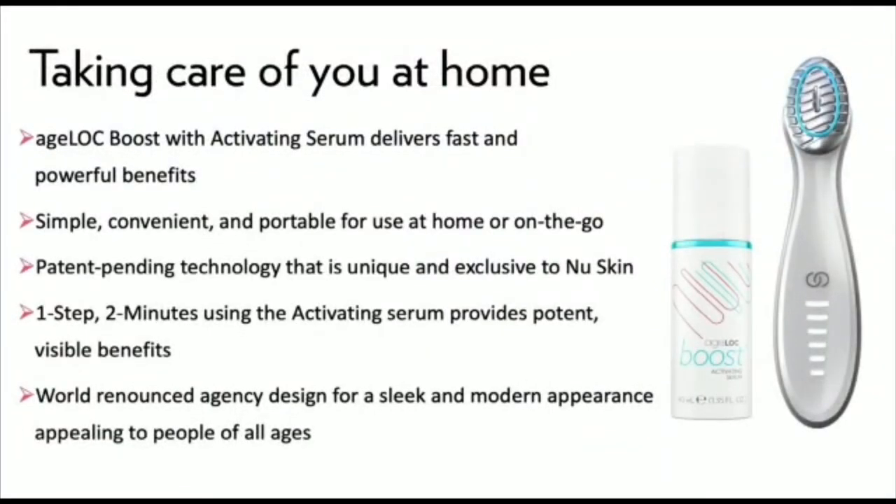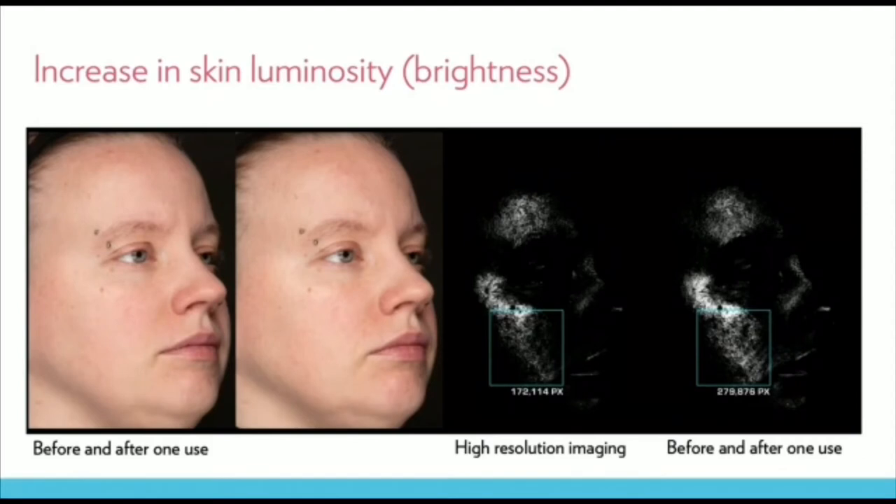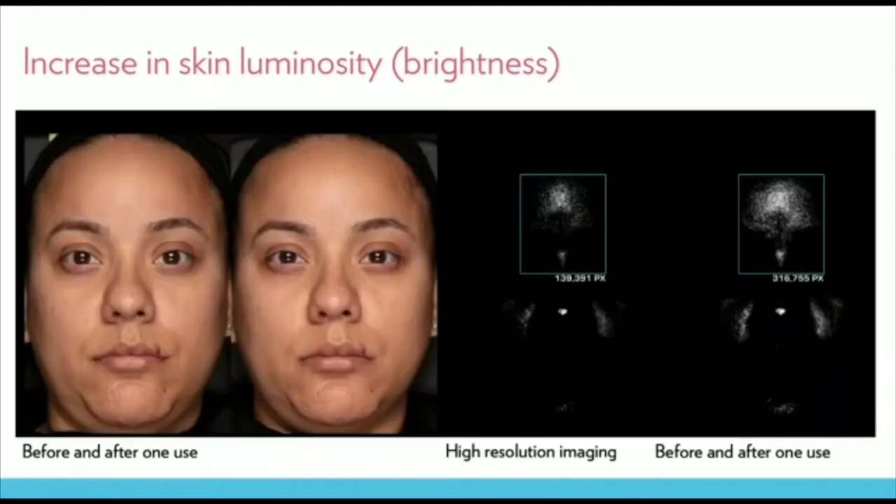This new beauty device offers users a beauty boost with every use. Meant to be used with a topical serum called Activating Serum, Agelok Boost is easy to use and provides the results people want: the youthful look of increased brightness, a fuller, plumper look to skin, and improved skin tone evenness. These images are before and after a single use with our prototype Boost device. Subjects reported immediate benefits, and we captured changes in skin luminosity with the high-resolution images shown here.